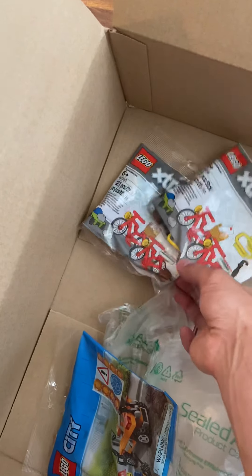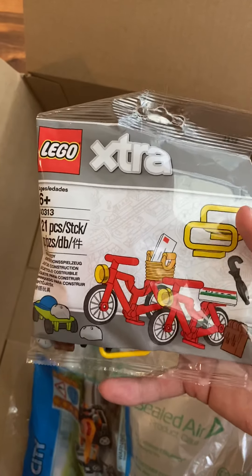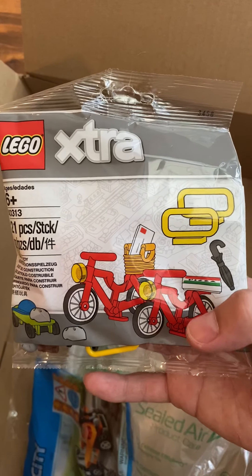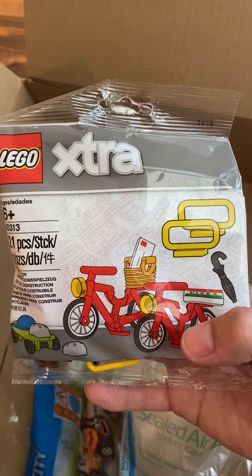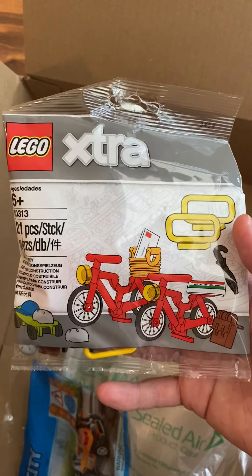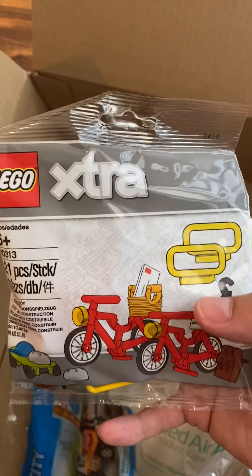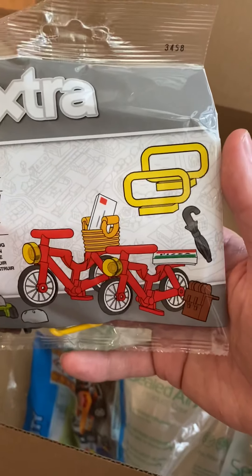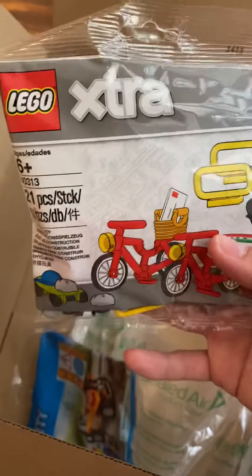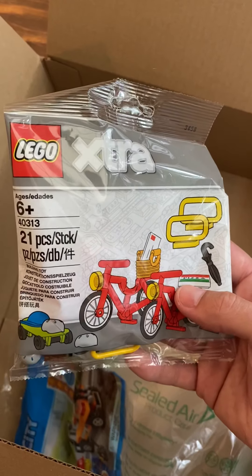And then I got two of these extra packs — they're both the same so I'll just hold up one. It's the bike pack. I wanted some bikes, and if you look at prices online — I generally use Brick Owl — a singular bike is at least $2. One of these packages is $4, so I'm getting not only two bikes, but also a skateboard, two helmets, a hat, a printed pizza piece, a basket, a printed letter, and less important to me but also barricades, an umbrella, a book bag, and a skateboard. That's a pretty good deal considering what I really wanted was just the bikes, but I get a bunch of extra stuff to go with it.